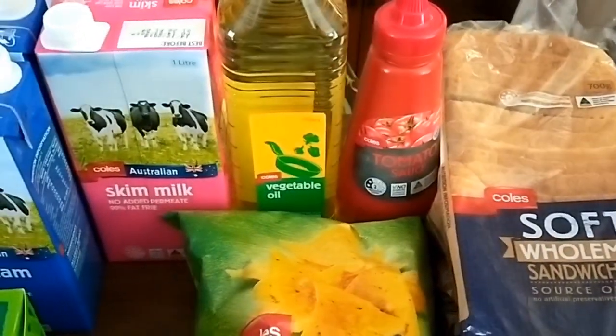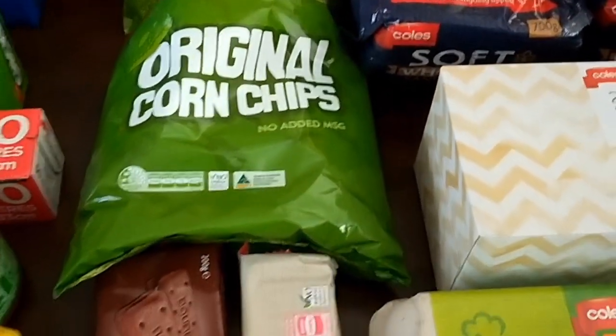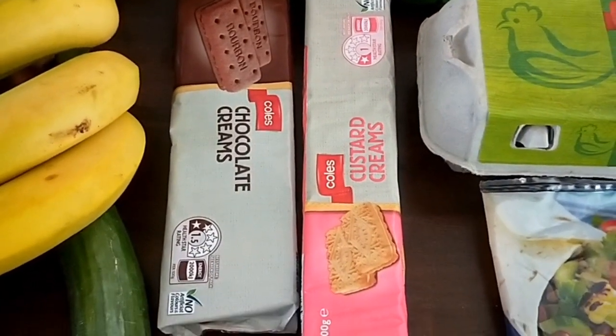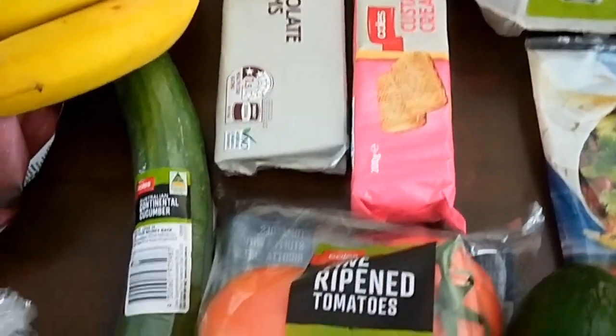I've got tomato sauce, vegetable oil, some corn chips for nachos, and two packets of $1 biscuits just to put in the pantry for times when there's no baking for the kids.